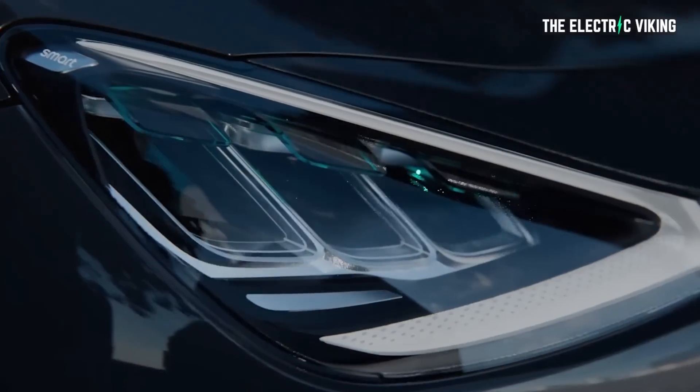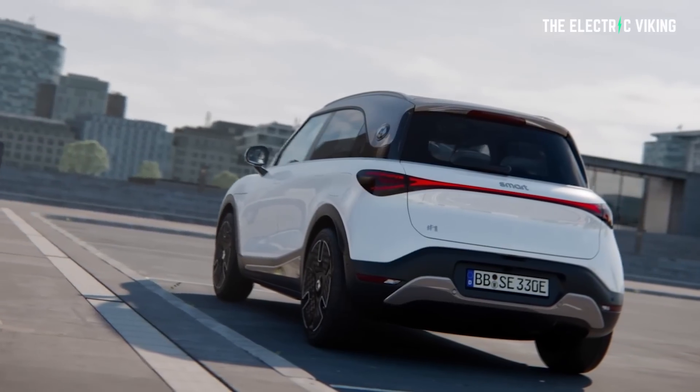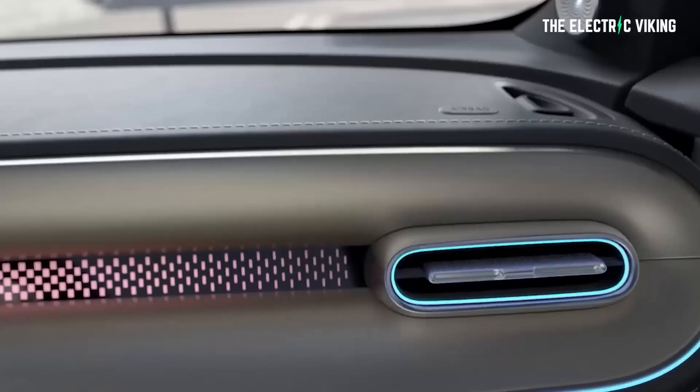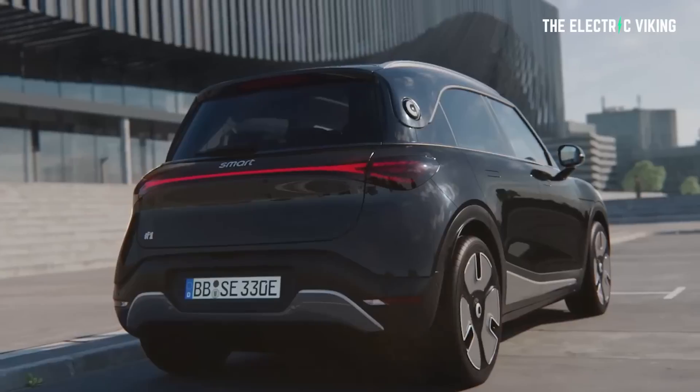Most of you have probably seen those little tiny Smart cars around different parts of the world — they are minuscule. This thing is literally more than twice the size of some of those little vehicles. The price starts at $28,500 US dollars and tops out at $34,500 US, which might seem expensive by Chinese vehicle standards.